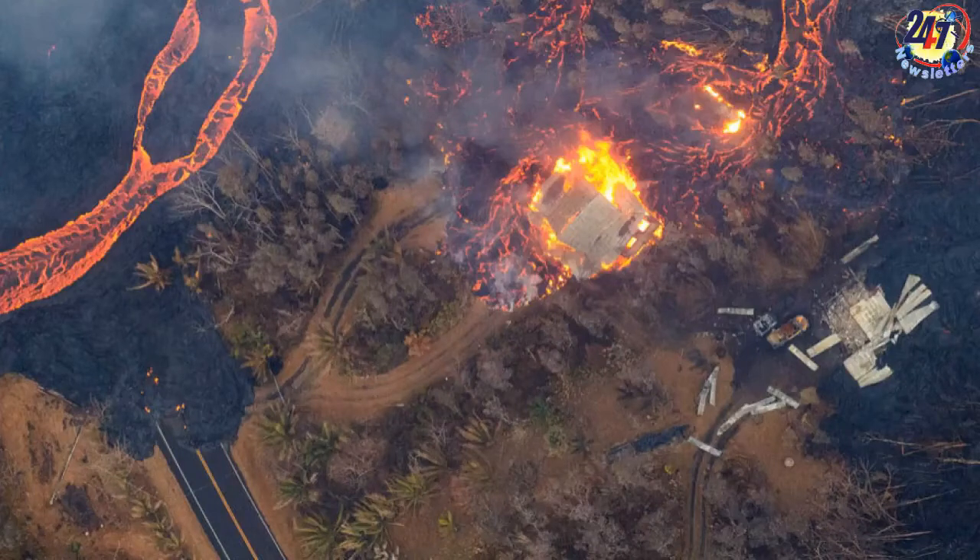Ash plumes periodically pouring from the summit have spouted high enough into the atmosphere to be carried far over the Pacific Ocean, with observers in the Marshall Islands, Micronesia, and Guam detecting traces of VOG — volcanic smog — a sulfurous gas likened to battery acid.